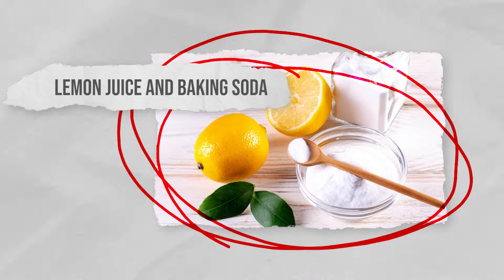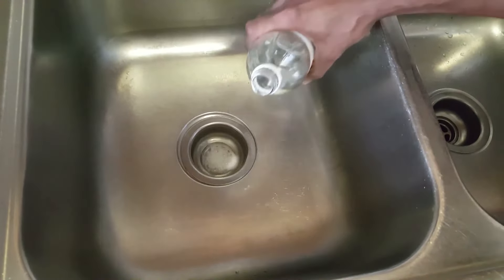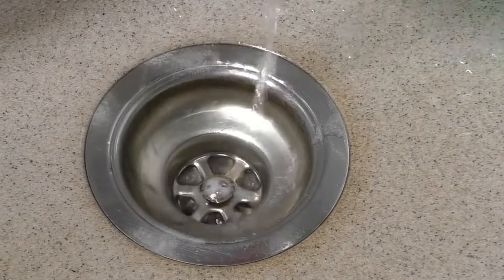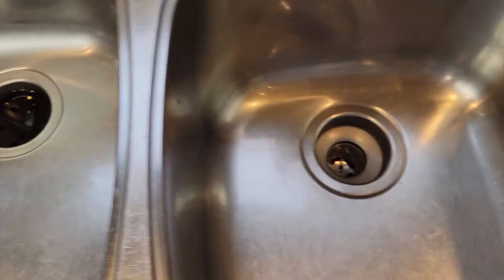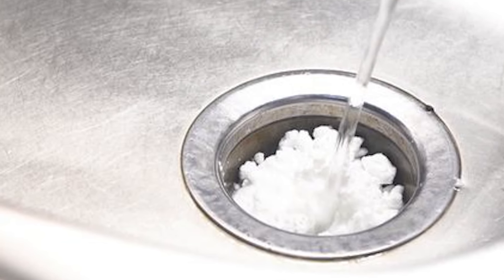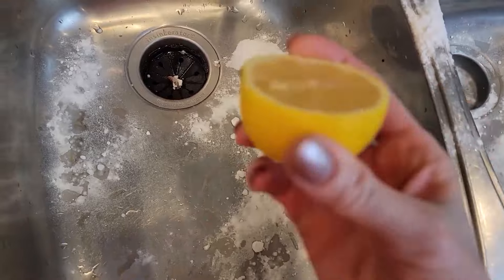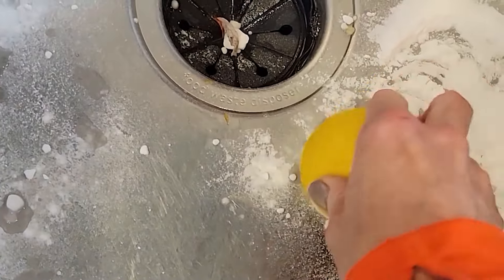Lemon juice and baking soda not only create a powerful solution for unclogging drains, but they will also deal with any bad smells caused by the clog. Always remove any visible debris or standing water from the drain to ensure the mixture can reach the clog properly. Pour about half a cup of baking soda directly into the drain, then squeeze the juice from one or two lemons and pour it over the baking soda.